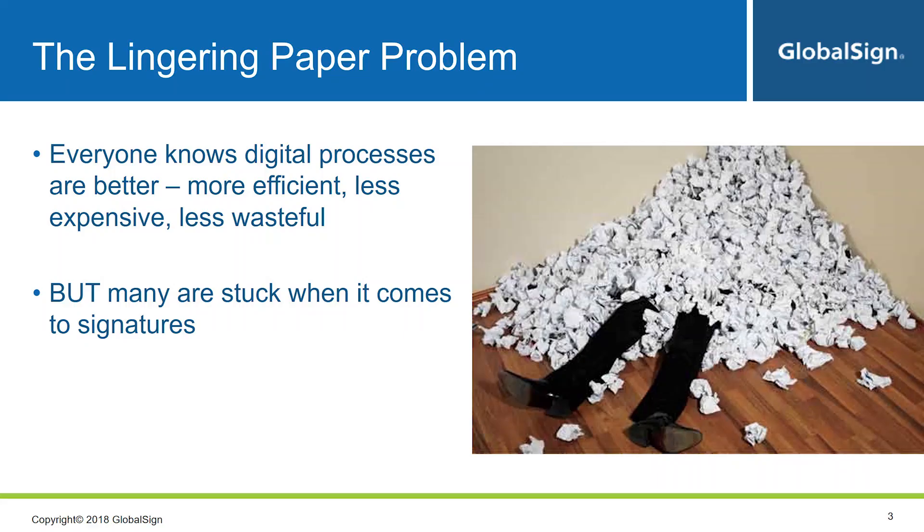Thanks, Daniel. To begin with, we all know the typical discussion about going paperless. A few years ago this was part of the conversation, but at this point everyone understands why you don't want to deal with paper. It's time-consuming, inefficient, wasteful. People don't want to deal with paper, and many workflows and processes have been brought online as a result. There is one area of document processing that continues to be an issue: how to deal with signatures.